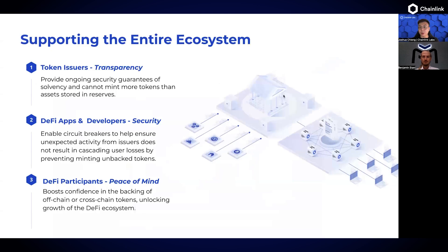Who are the stakeholders that can benefit from Proof of Reserve? Firstly, it's the token issuers themselves — they're able to provide greater transparency of solvency, proving that sufficient assets or collaterals are fully backing their token. Second, DeFi apps and developers can integrate Proof of Reserve feeds as verification logic checks or circuit breakers in smart contracts to prevent minting or accepting unbacked or under-collateralized tokens.